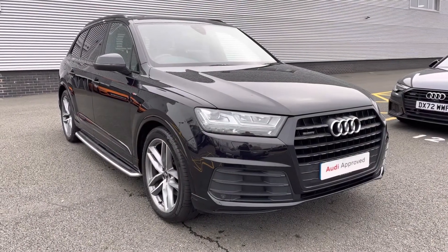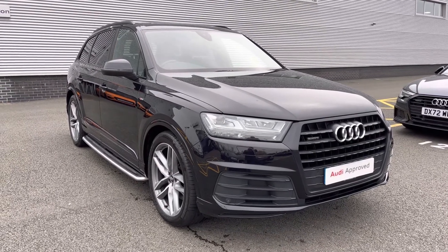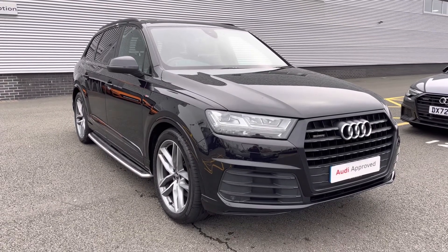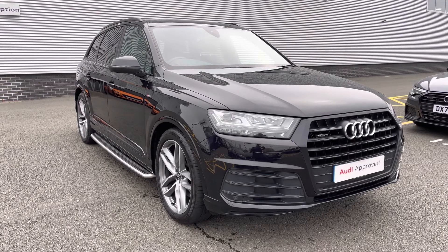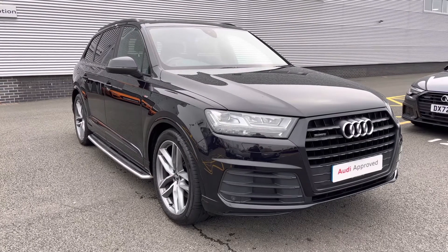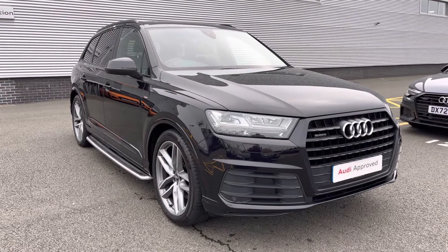Thank you for watching this video on the 2019 Audi Q7 Black Edition. When purchasing this approved used Audi vehicle, you will receive a minimum of 12 months warranty and 12 months roadside assistance. We can also offer lots of flexible finance packages, and for a personalised quote or to book a test drive, please call our sales team on 01782 488 205. Thank you.